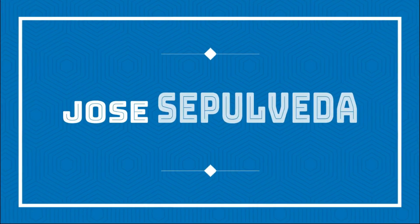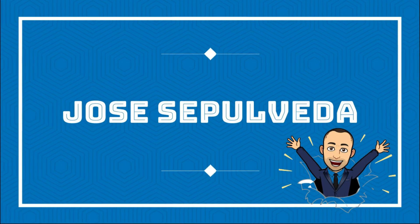Thinking about moving to Corona? It really is a nice city. Let me show you. Hi, my name is Jose. I'm a realtor with REMAX here in the Inland Empire in Southern California.